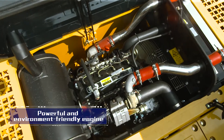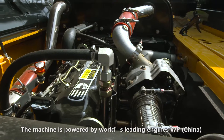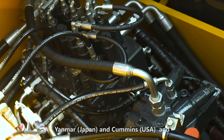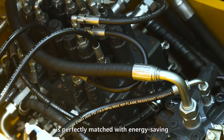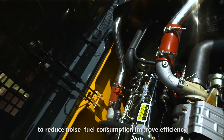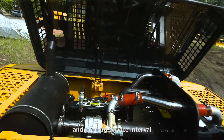Powerful and environment-friendly engine. The machine is powered by world's leading engines — WP (China), Yanmar (Japan), and Cummins (USA) — and is perfectly matched with an energy-saving, efficient, and intelligent electronic control system to reduce noise and fuel consumption, improve efficiency, and prolong service interval.